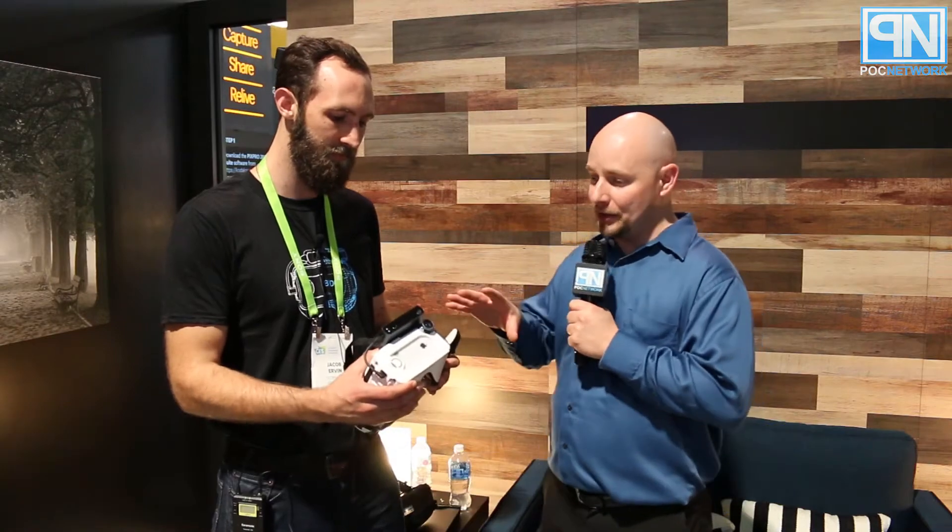PLC Network here at CES 2018. We're at the Occipital booth speaking to Jacob, who has a new VR/AR experience using a 3D scanning camera.